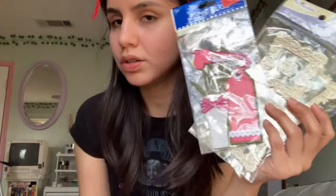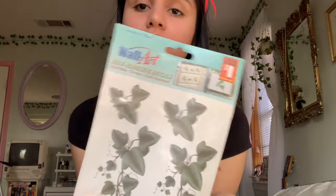So I got some scrapbooking items for only 25 cents each — like, are you kidding me? They're for the wall, but I think they'd be cute for my scrapbooking. All this for 25 cents — good deal, right? Okay, now I'm going to show you the clothing I got.